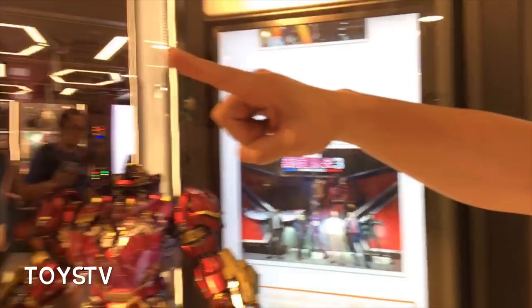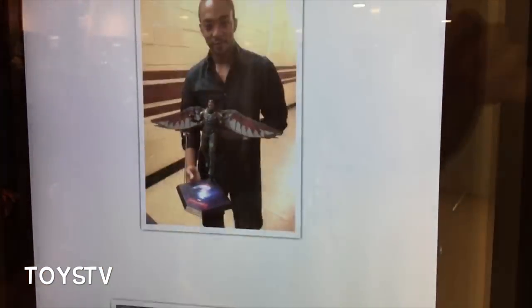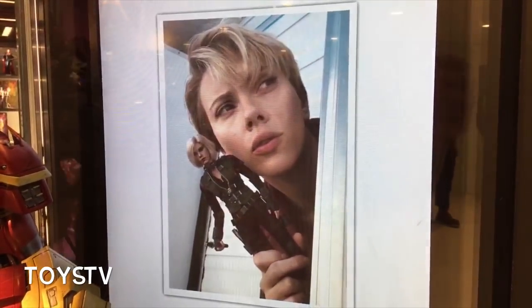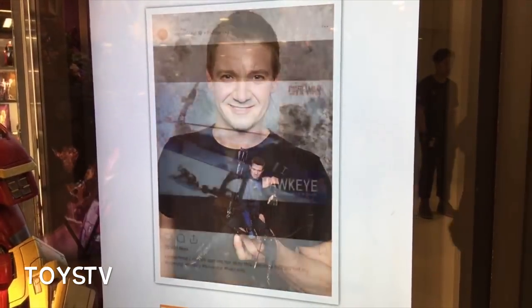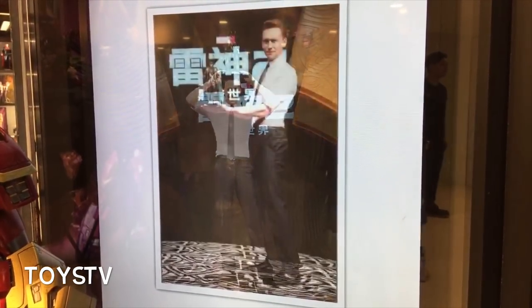Just one other thing I want to show you guys: on both sides here are all the Hot Toys celebrity photos they've taken with the actors. Here you have Anthony Mackie, who plays Falcon, with his Falcon figure, and Scarlett Johansson with a Black Widow figure. Hot Toys have got a great connection and network with the Marvel figures — and not only that, the Star Wars actors too. Tom Hiddleston, one of my favourite actors playing Loki, is here as well. Just a great network across the world.